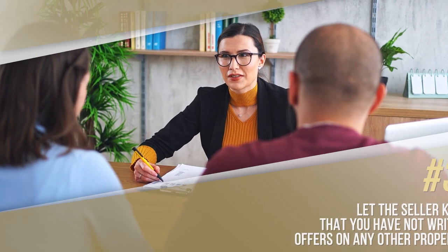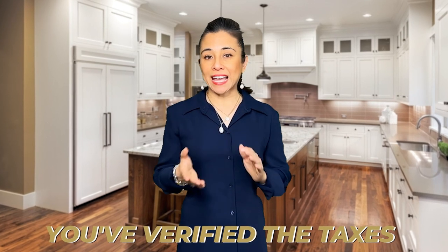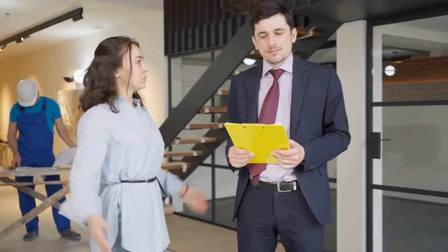Number three, let the seller know that you have not written offers on any other properties, that you've verified the taxes and taken them into consideration in regards to your payment, and that you are going to be as reasonable as possible in regards to repairs and requests once you go into escrow. Make sure your agent is in contact with their agent consistently, helping to make you as the buyer stand out in the eyes of the agent. Believe it or not, that can be what seals the deal.